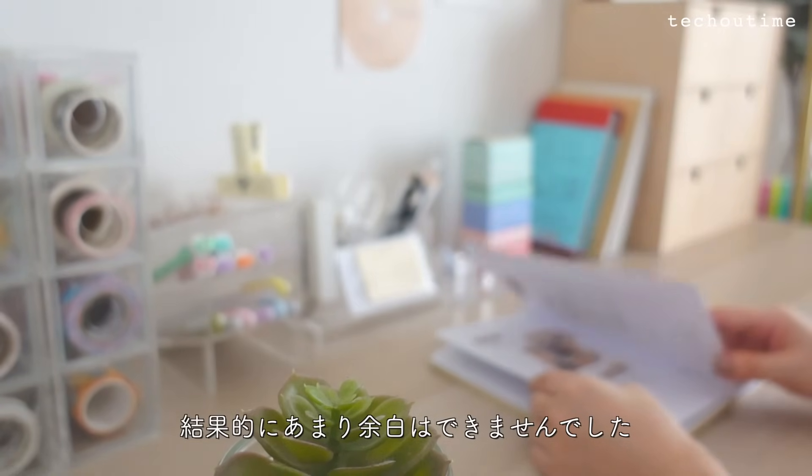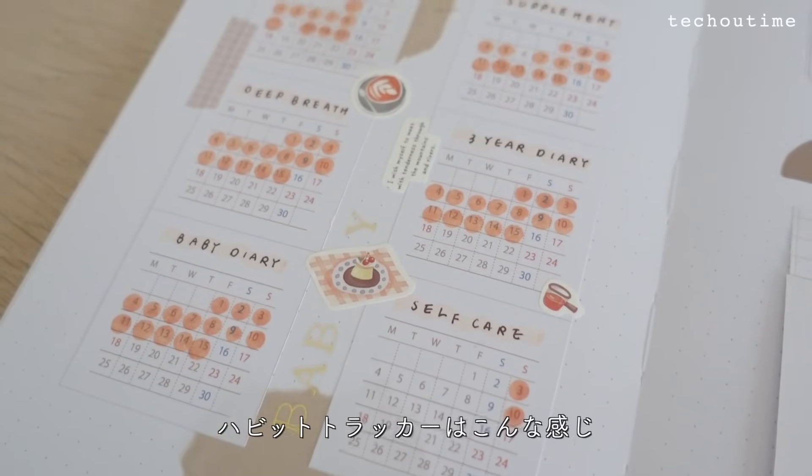今はバタバタで余裕のない毎日ですが、また少しずつ手帳の時間が楽しくなる発信ができるように頑張りたいと思います。余白だらけになると思っていた9月のバレットジャーナルですが、バタバタしてると逆に手帳が開きたくなって、結果的にあまり余白はできませんでした。ハビットトラッカーはこんな感じです。